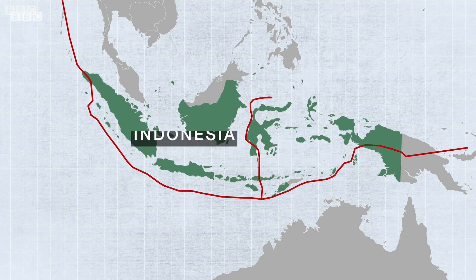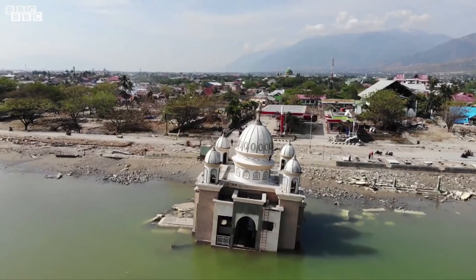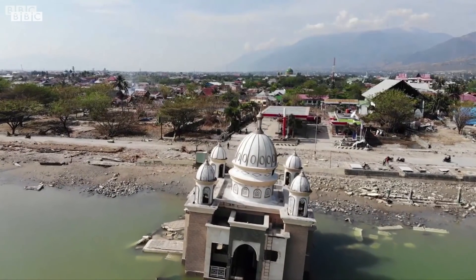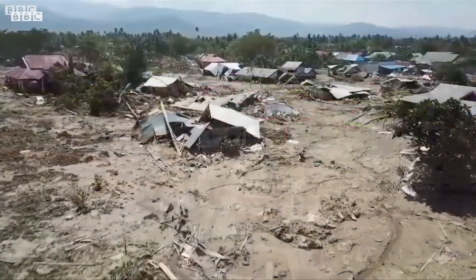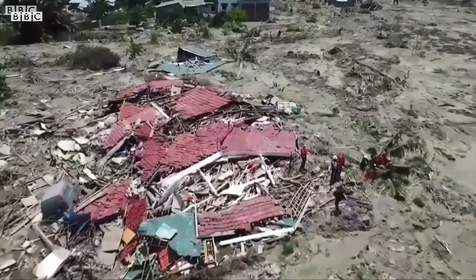There are seismic fault lines running underneath Indonesia's many islands, any one of which can lead to an earthquake or tsunami. The tsunami that hit Palu came within 10 minutes of the quake. Systems in place off the coast to detect a tsunami largely failed to warn people in time, contributing to the scale of the disaster.